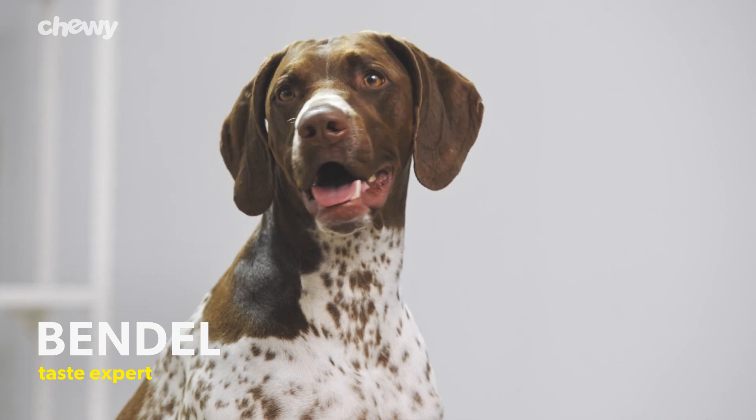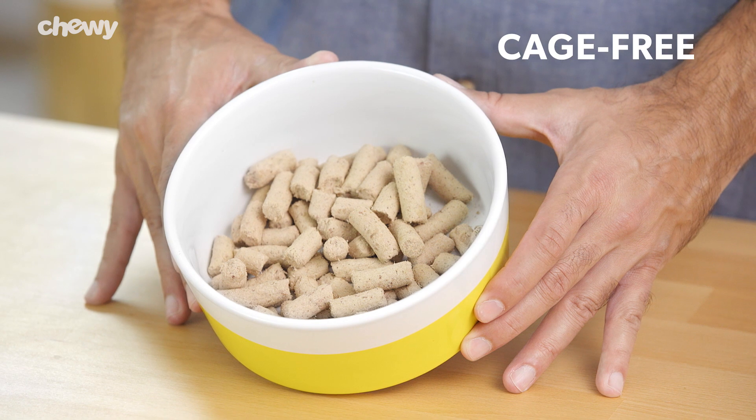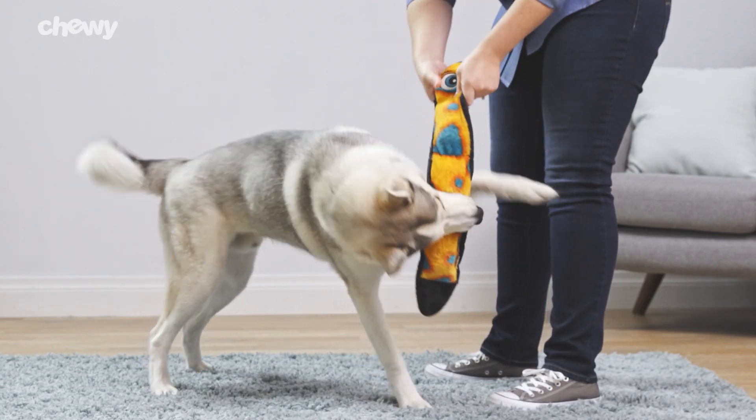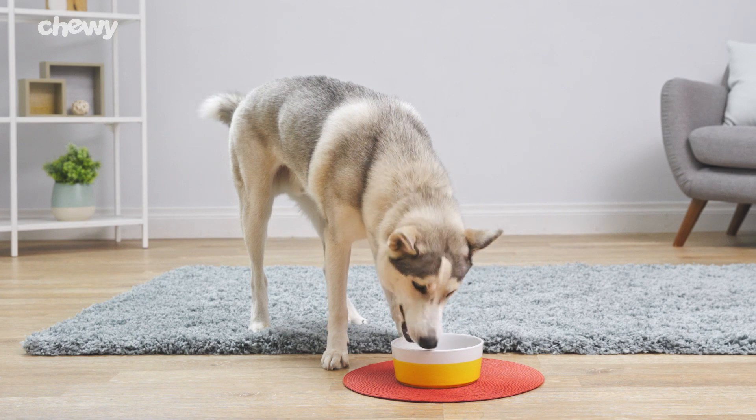Each dinner recipe is crafted with farmed free-range and grass-fed meat or cage-free chicken. The freeze-drying process for their dry food helps preserve the nutritional value of the ingredients.